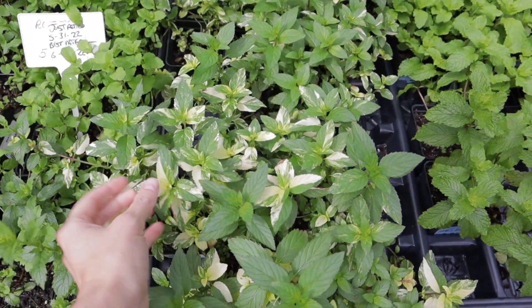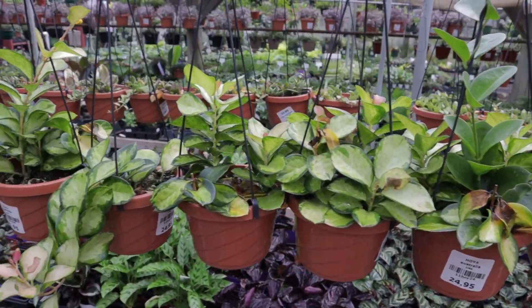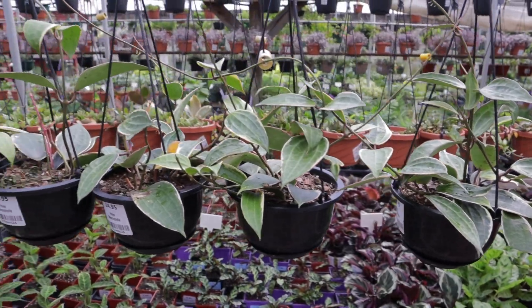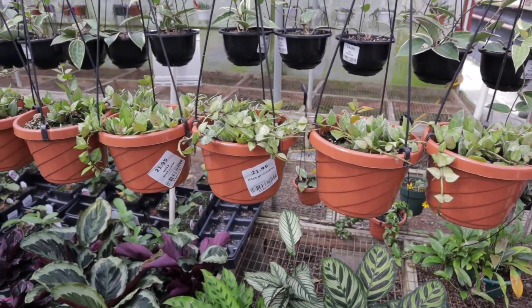They have some variegated peppermint — so pretty. Hoya Australis $24, Hoya Macrophylla $24, big baskets of Hoya Croniana $21.